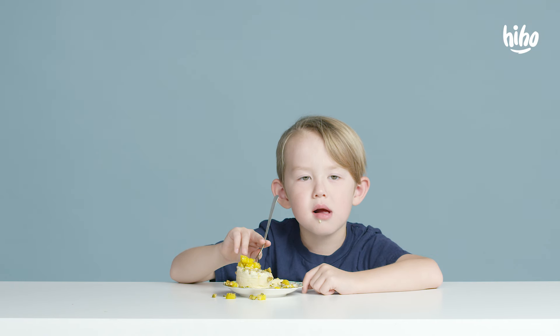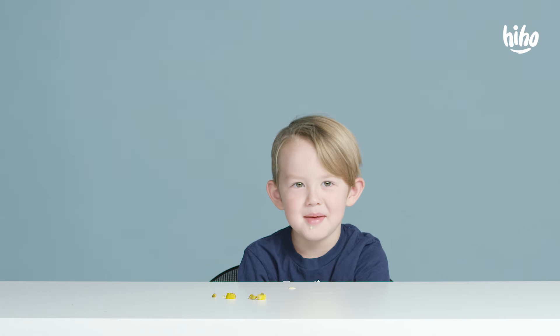I usually make a huge mess. Oh man, I made a mess.